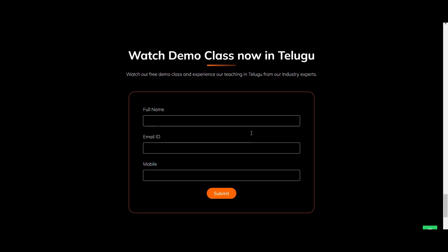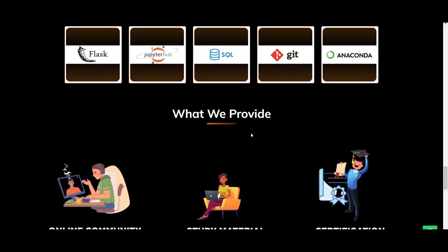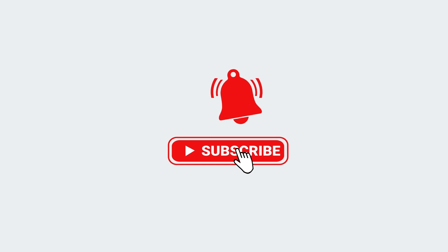This is the video. I hope you guys enjoyed it. Thank you for watching, and do subscribe — don't forget.